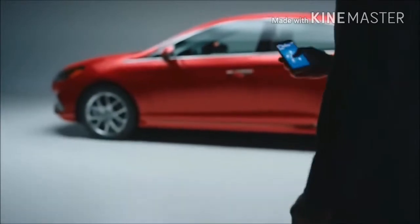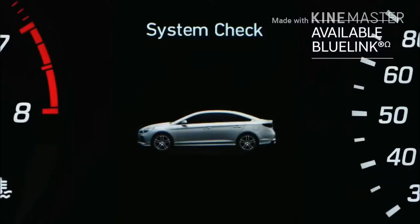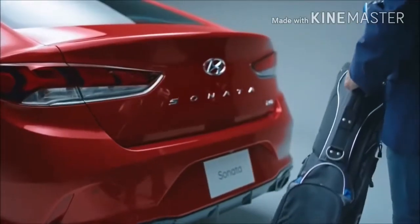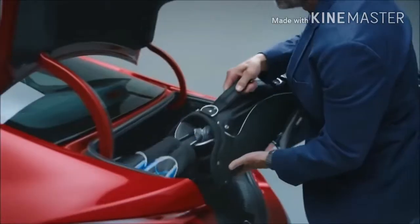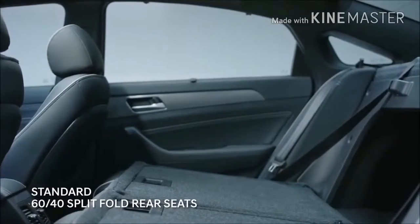A smooth-shifting 8-speed automatic transmission and sport-tuned suspension deliver enhanced handling and control. Before you even step inside, experience a world of convenience. Our BlueLink technology connects the car to your smartphone so you can start the car from your phone. The smart trunk opens itself — just have your proximity key in your pocket or bag. And if you need extra space, the rear seats conveniently fold down.